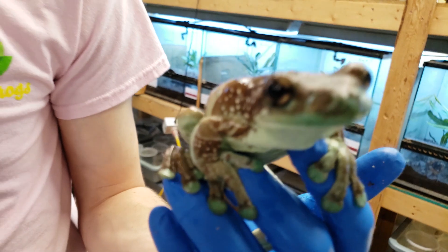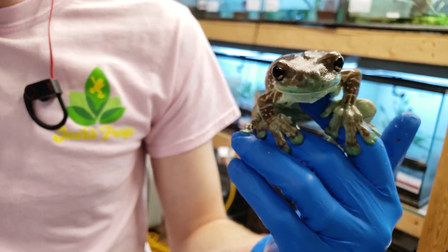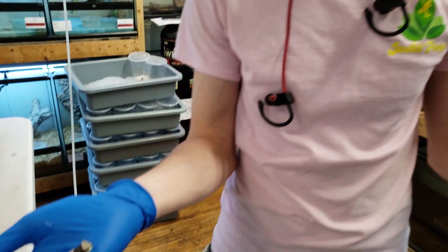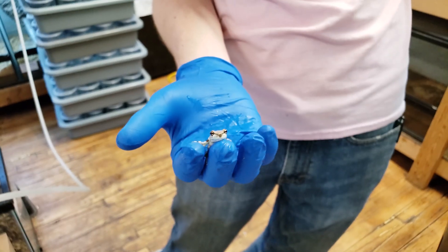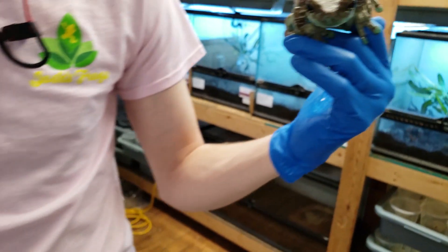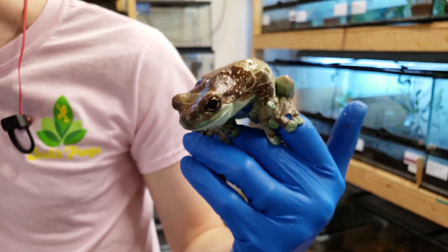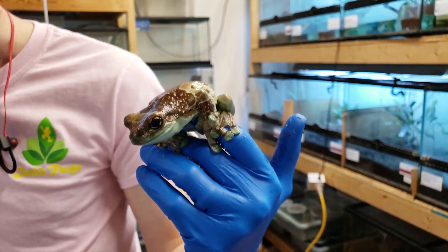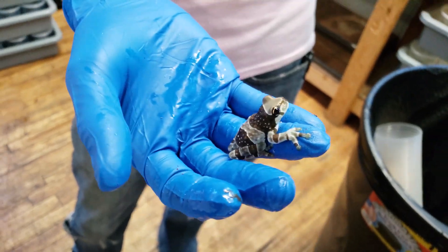At Josh's Frogs we have two different sizes of milk frogs. We have our baby milk frogs, which are nice and cute and significantly smaller than the adults, so they have a lot of growing to do. And then we have what we're considering our juveniles, which are at least an inch and a quarter in length.